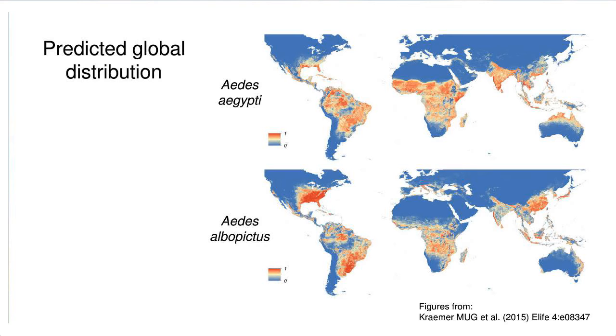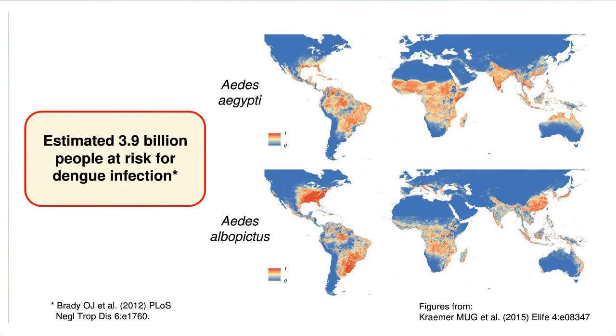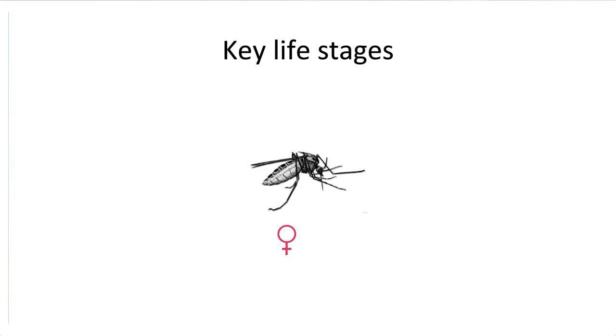So what does this mean for disease risk? Brady et al. estimated that based on a combination of disease incidence and vector distribution, approximately 3.9 billion people were at risk of dengue infection. Although the current Zika epidemic hasn't yet invaded Aedes populations in all these locations, it has the potential to do so. Currently, controlling Zika means controlling its mosquito vector, which can be accomplished by targeting a number of key stages in the mosquito life cycle.